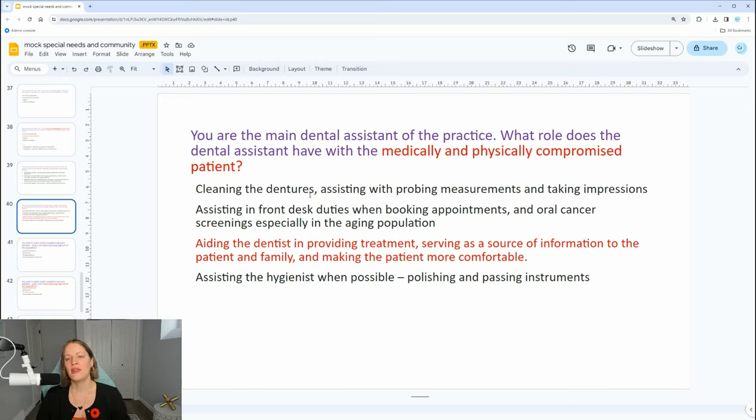Answer A is not correct because we didn't mention anything about the patient needing a denture, so why would that be right? B is not correct because with a medically and physically compromised patient, what does that have to do with the front desk and oral cancer screening? They aid the dentist in providing treatment and serve as a source of information to relay what's happening in that appointment. It also has nothing to do with assisting the hygienist with polishing and passing instruments — what does that have to do with a medically compromised patient?